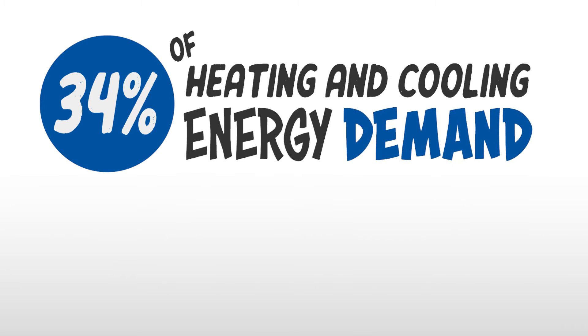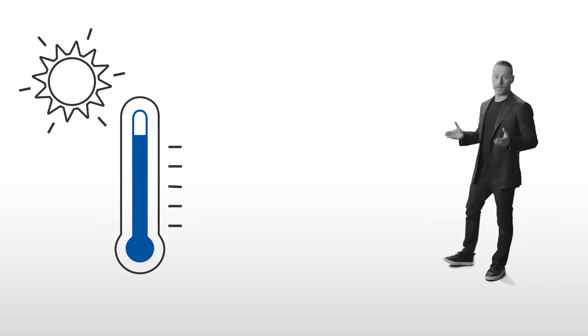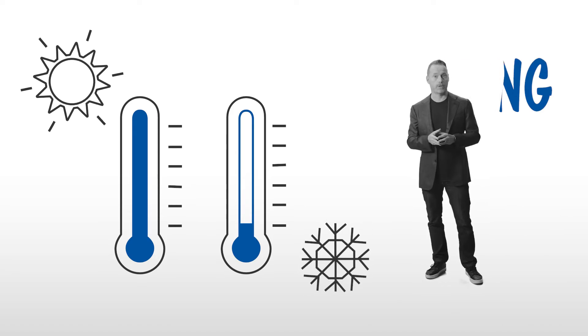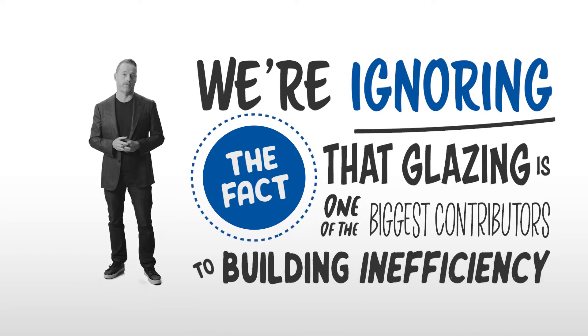Windows. Here's why that's a big problem: 34% of heating and cooling energy demand in commercial buildings is due to windows. So while our climate gets hotter in the summer and colder in the winters, we're ignoring the fact that glazing is one of the biggest contributors to building inefficiency.